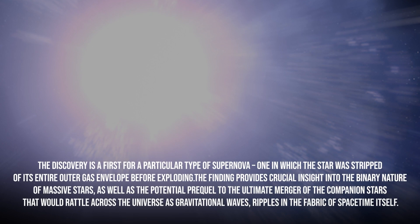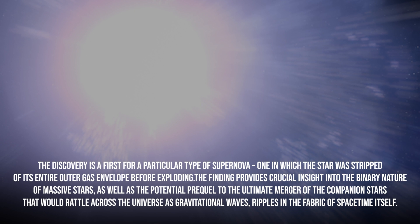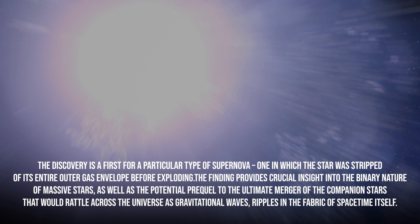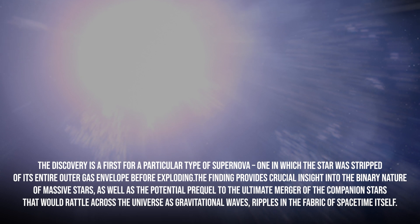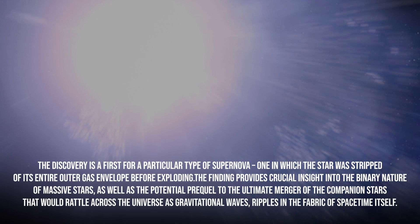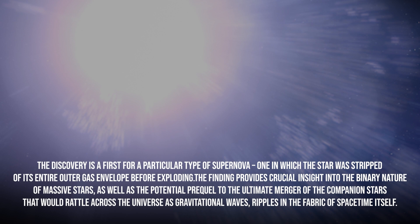Number 2: The Surviving Star in the Aftermath of Supernova. The observatory has uncovered a witness at the scene of a star's explosive death — a companion star previously hidden in the glare of its partner's supernova. The discovery is a first for a particular type of supernova in which the star was stripped of its entire outer gas envelope before exploding, providing crucial insight into the binary nature of massive stars and the potential for gravitational waves — ripples in the fabric of space-time itself.